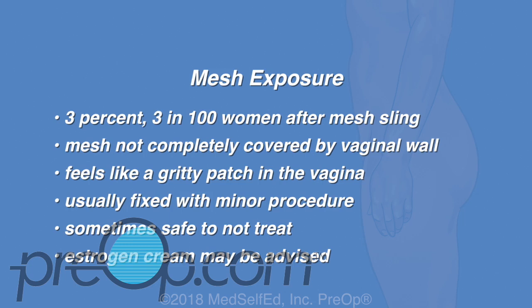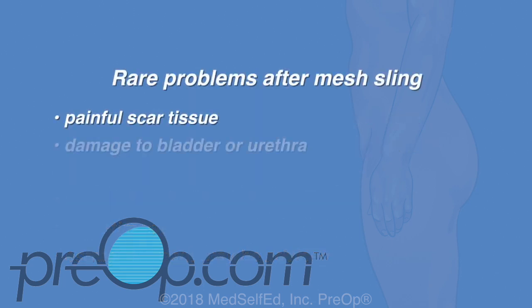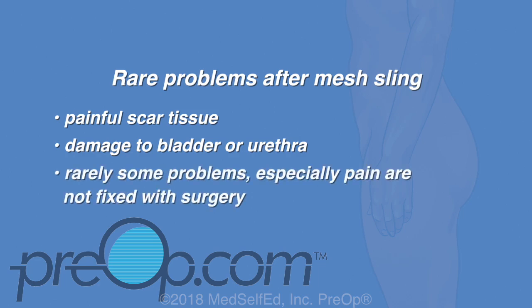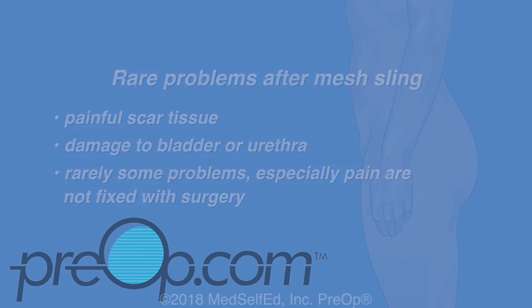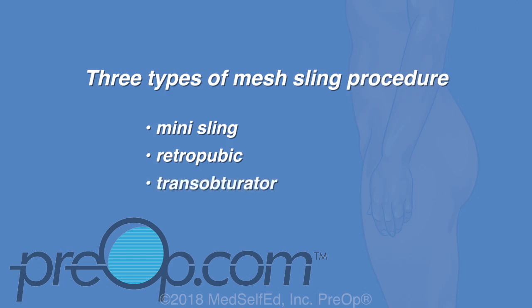Mesh exposure is more common in patients with thin, delicate vaginal tissue from low estrogen. You may be advised to use estrogen vaginal cream before or after surgery. Rarely, the mesh causes painful scar tissue, erosion, or damage to the bladder or urethra. Some problems, especially pain, are not able to be fixed with surgery. There are three main types of mesh sling procedures: mini sling, retro-pubic, and trans-obturator — each with its own risks and benefits.